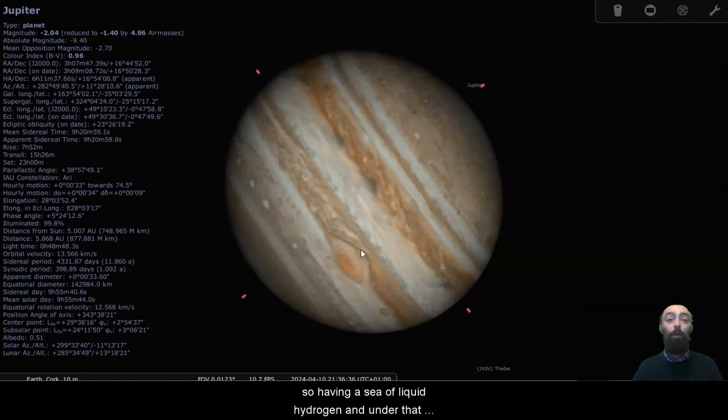So having a sea of liquid hydrogen, and under that perhaps metallic hydrogen — hydrogen that's been squeezed into an almost solid form — that is likely in the core of Jupiter. So even though we do think of it as a gas planet, there is probably a portion of it that is liquid or solid, but probably just due to the pressure of these gas clouds weighing down on top of it.